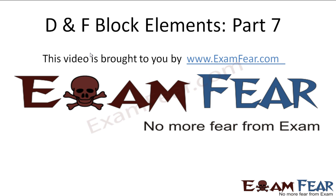Hello friends, this video on D-block elements Part 7 is brought to you by examfeu.com — no more fear from exam.